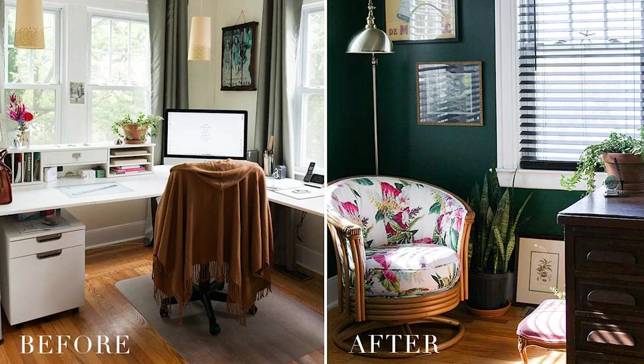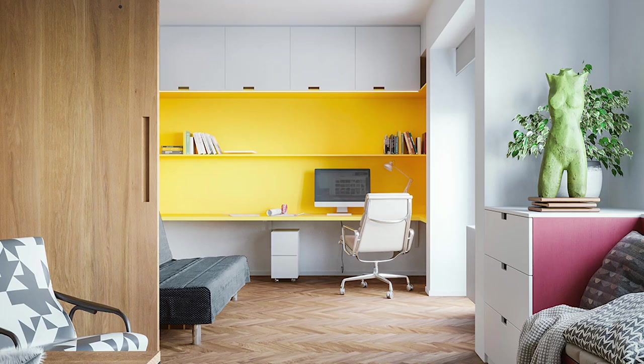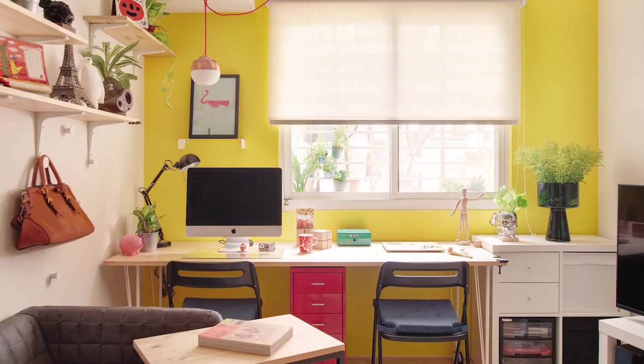Today we're going to look at five mistakes to avoid making in your home office. Whether you've already set up your home office and you're just looking for tips to improve your space, or whether you're about to set up your first home office, hopefully these tips will help you create a space that will increase your productivity.